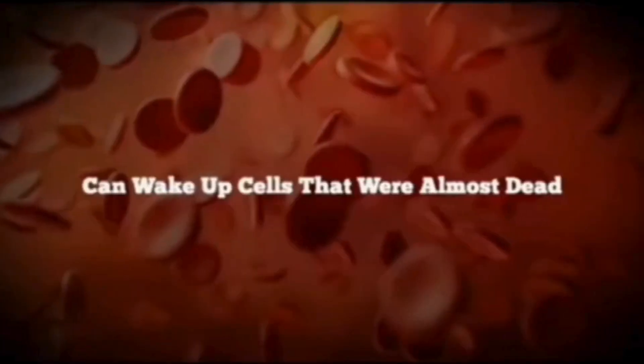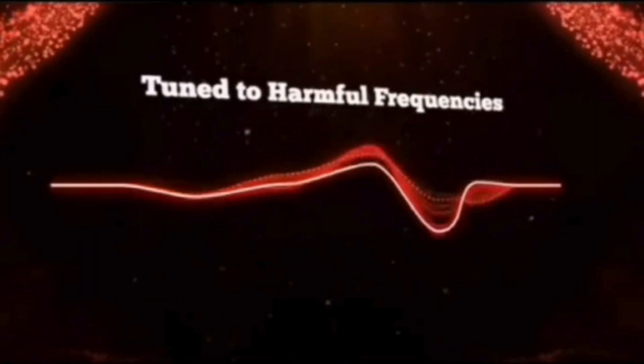Think about it. If Anders Holte's voice, along with such beautiful and harmonious sounds, can wake up cells that were almost dead, it really makes you wonder about the music we listen to every day. Some of it is deliberately off-tune or tuned to harmful frequencies.